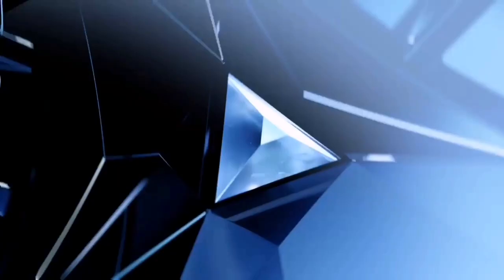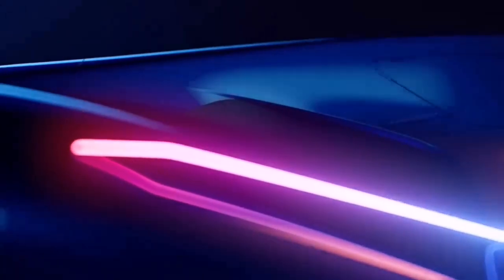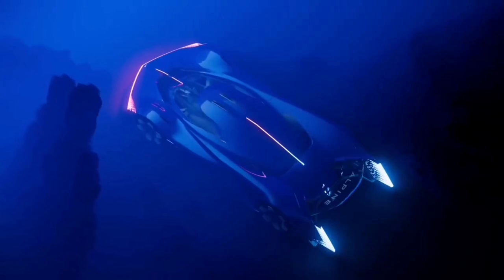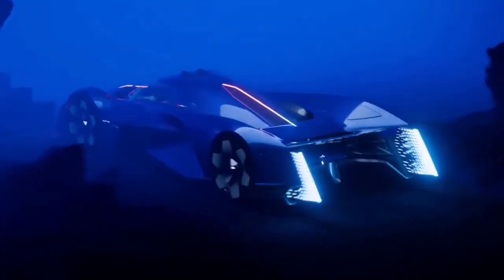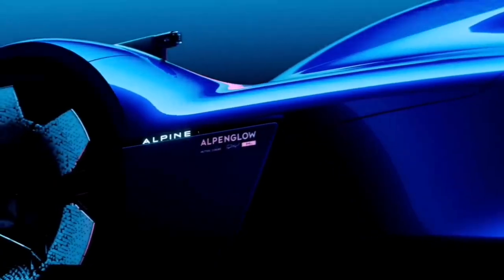It is a concept car that embodies the design hallmarks of the brand's upcoming motorsports and production models, as well as its long-term commitment to sustainability. The internal combustion hydrogen motor, along with the car's design that places the driver at the heart of the action, enhances the overall driving experience. The laser center line moving from red to blue symbolizes this powerful and respectful energy, with a blade effect along the entire length of Alpenglow.